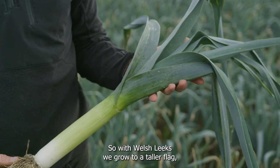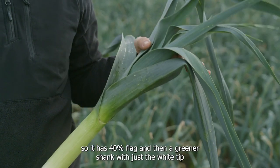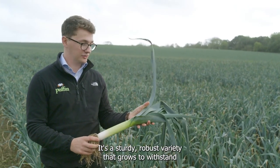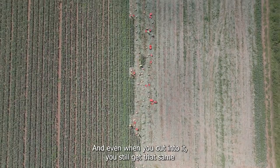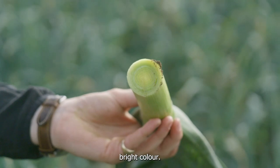With Welsh leeks we grow to a taller flag so it has 40% flag and then a greener shank with just the white tip to the end of it. It's a sturdy, robust variety that grows to withstand our conditions of a windier, wetter climate, and even when you cut into it you still get that same bright colour.